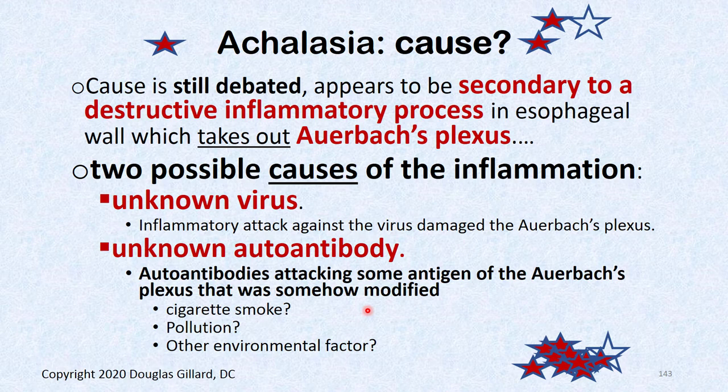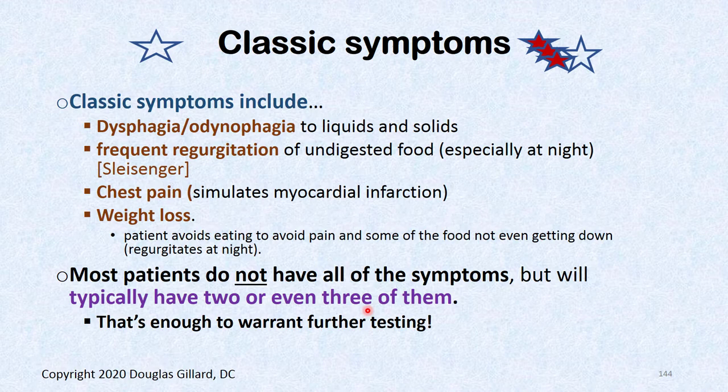The cause is still debated. One theory is an undiscovered virus. The leading theory is autoimmune attack — some genes get turned on, perhaps from cigarette smoke or pollution, causing tissue in Auerbach's plexus to change and appear foreign to the body. The immune system then destroys it. There is also a secondary type of achalasia where the cause is known.